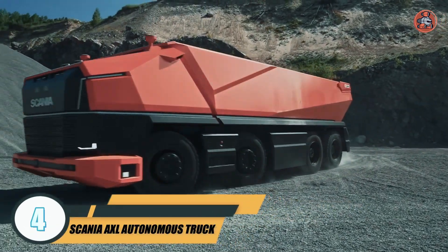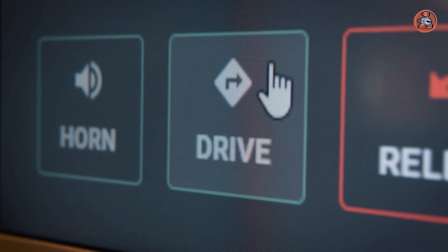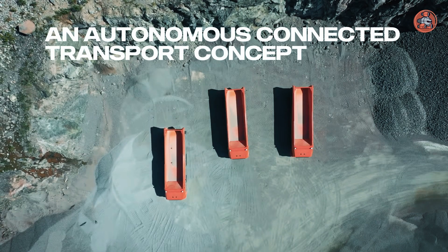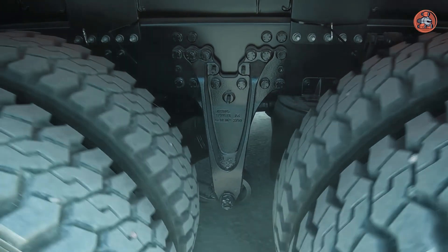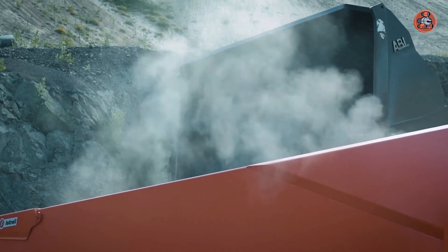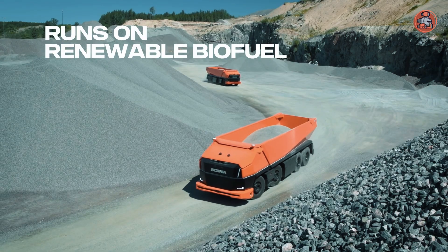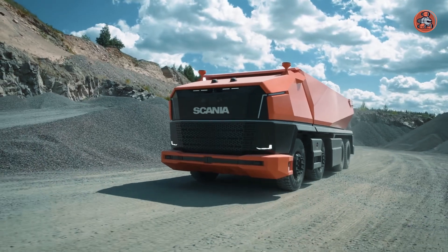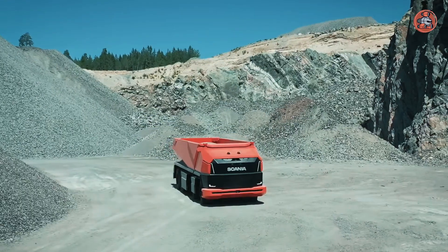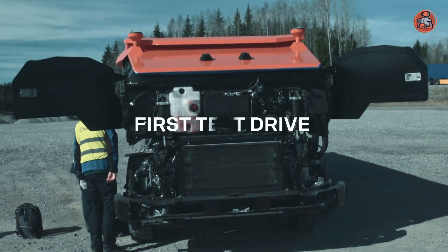Number 4: Scania Axl Autonomous Truck. The Scania Axl Autonomous Truck is a revolutionary new vehicle that has the potential to revolutionize the transportation industry. The futuristic vehicle has cameras, radar, and sensors that help the machine make decisions based on what it sees and observes. It is a fully autonomous truck, needing no driver at all. Since the truck is still in the development process, the Scania Group has performed initial tests, and the vehicle has shown incredible results. One of the main benefits is its ability to reduce the number of accidents on the road, as it uses advanced sensors and algorithms to navigate and eliminate human error.